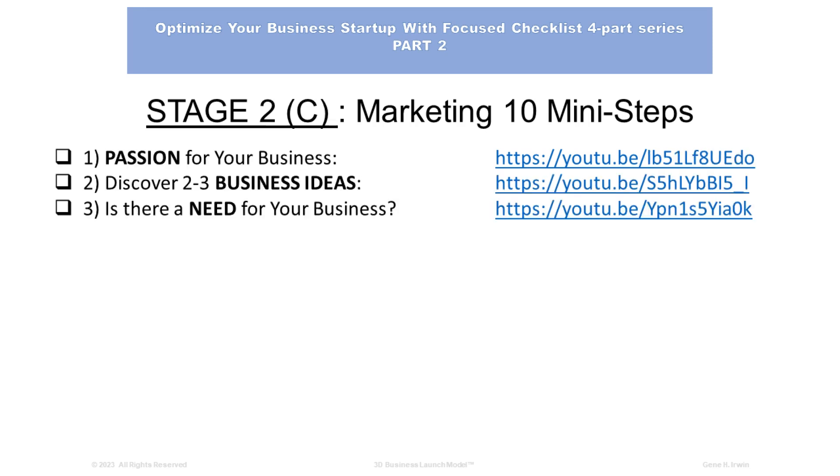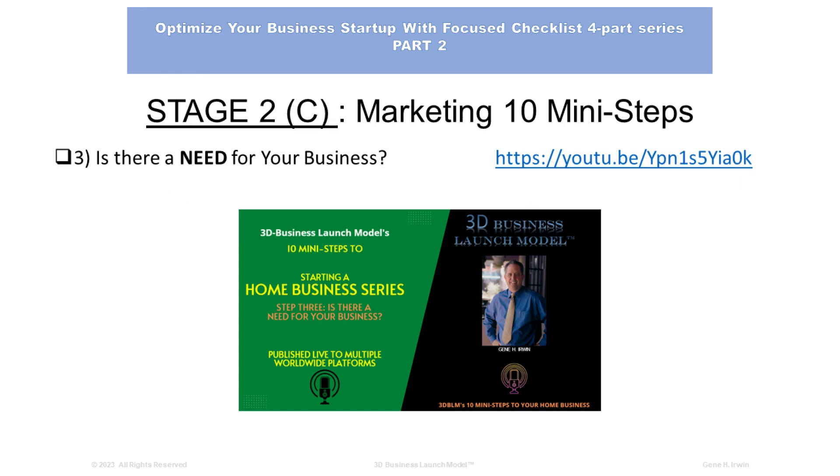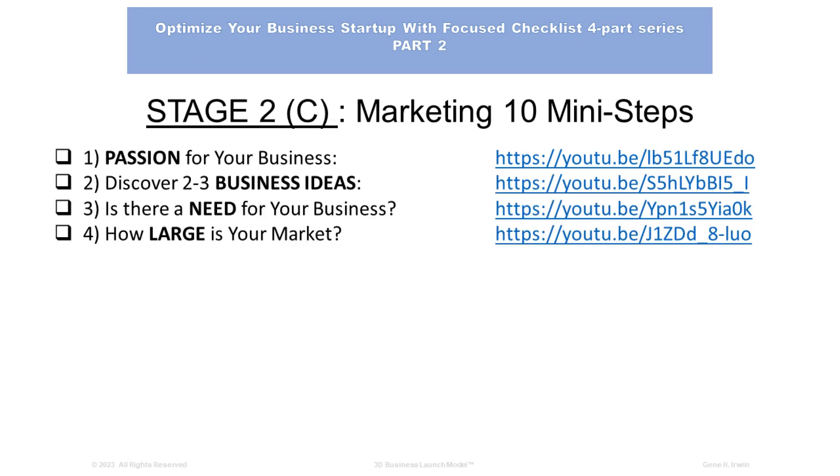Number 3: Is there a need for your business? It's important you understand this step. There's a video developed for that purpose to help you understand what it takes to create your home-based business based on determining if there's a need for your type of business. It's important to go through the steps one at a time in sequence to find the best opportunity for you and your family, while making sure there's a need for your business.